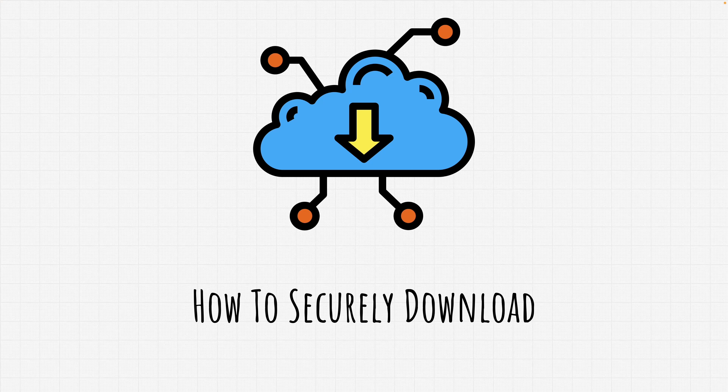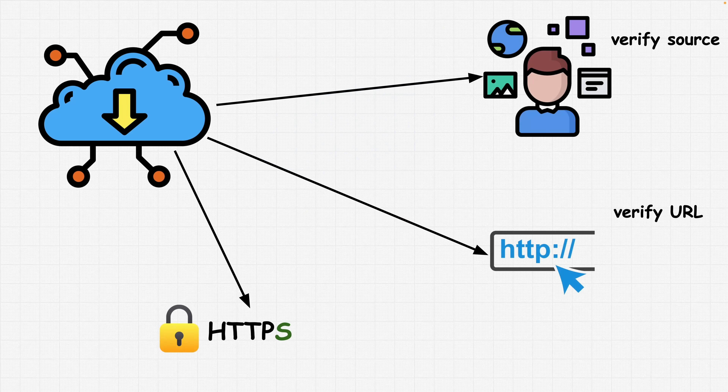Welcome back. Securing file downloads involves ensuring that the file is obtained from a trusted and legitimate source, as well as taking precautions to prevent malware infections or unauthorized access to your system. The first thing we want to do is verify the source. Always download files from reputable and trusted sources. Avoid downloading from unfamiliar or suspicious websites, as they may contain malware. If possible, download files directly from the official website of the software or service provider.